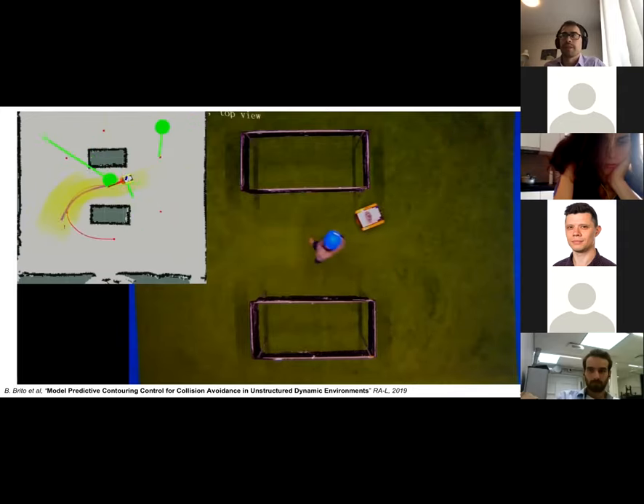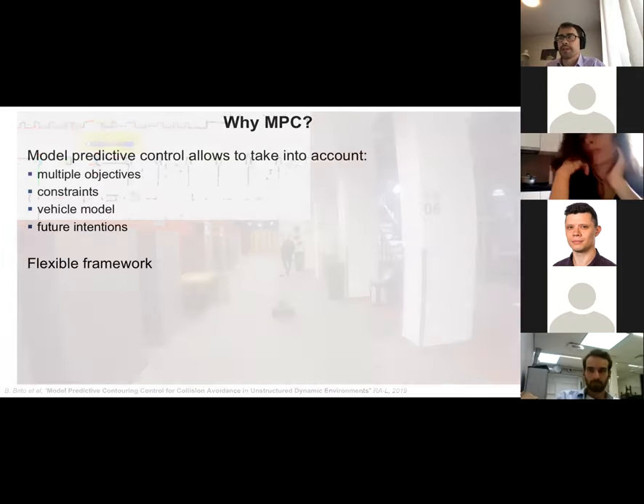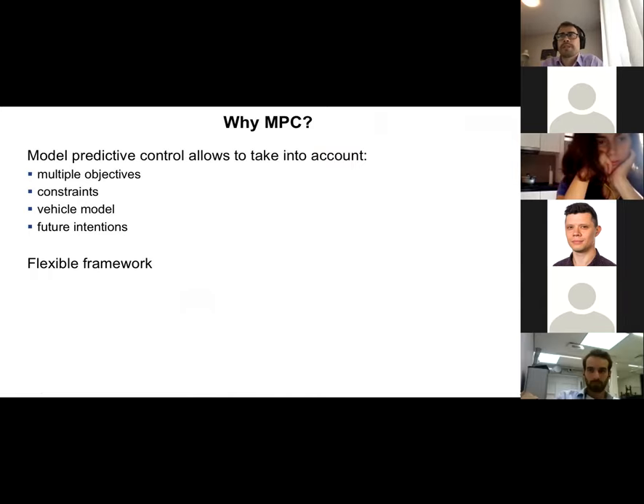You can see in the visualization what the robot is seeing and the predictions it is making. It sees obstacles, sees moving people, and plans a trajectory to follow a path in the environment safely, adapting its position and velocity to avoid pedestrians as it encounters them. We use Model Predictive Control because it allows us to include multiple objectives — though you then have to weigh them, which requires tuning — as well as constraints and predictions of what will happen in the future.